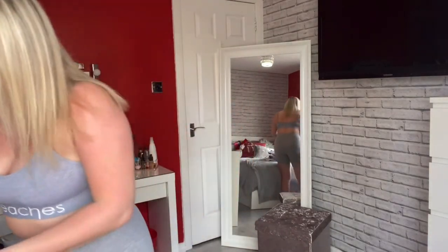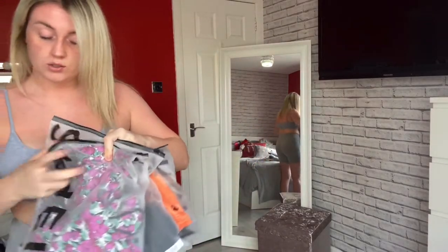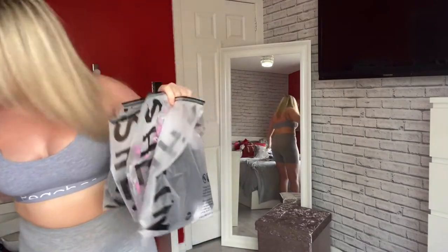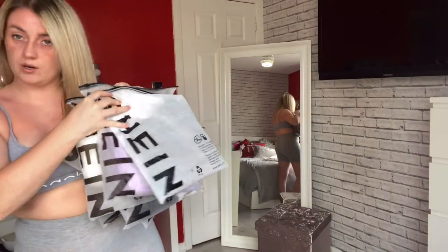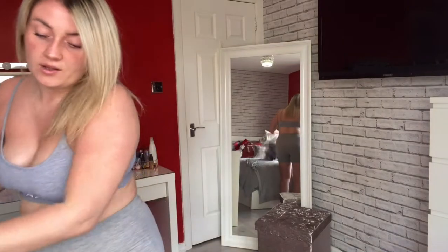So I have so much stuff here — Shein, again, more, more, more, another three more, then some bags and jewellery. So I'll show you the first thing.